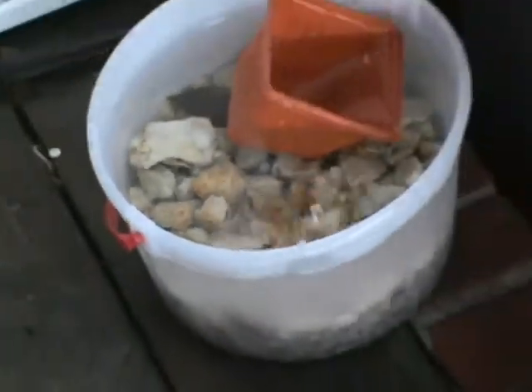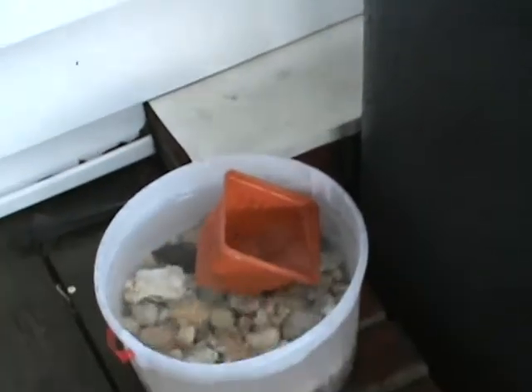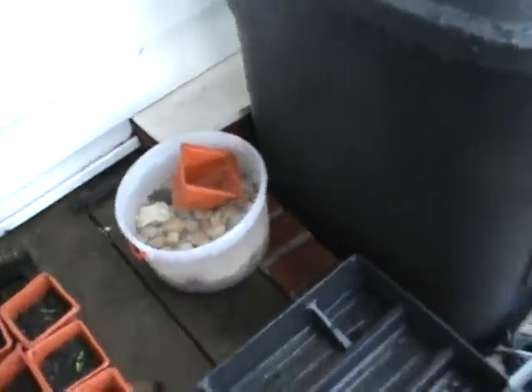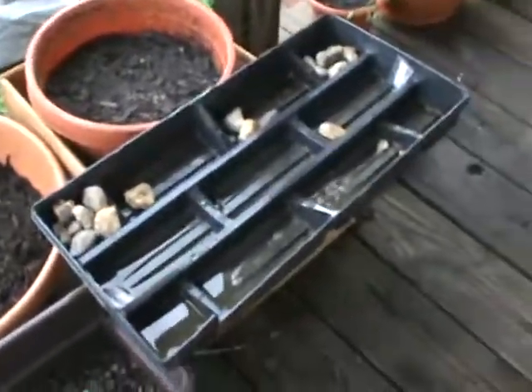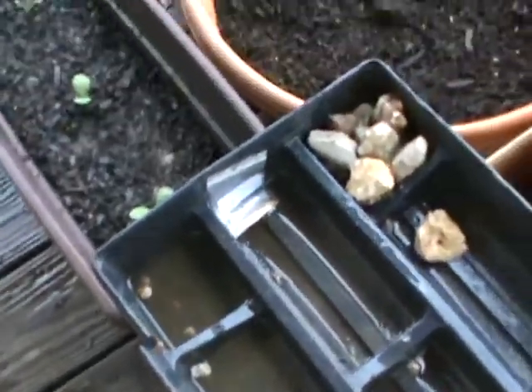It's a gallon ice cream bucket — or sherbet, what do you call it — a yogurt bucket. That was in all those trays, that tray and that tray. It's still got water in it because the rocks are getting poured all the way out. But look at the condition of the plants.